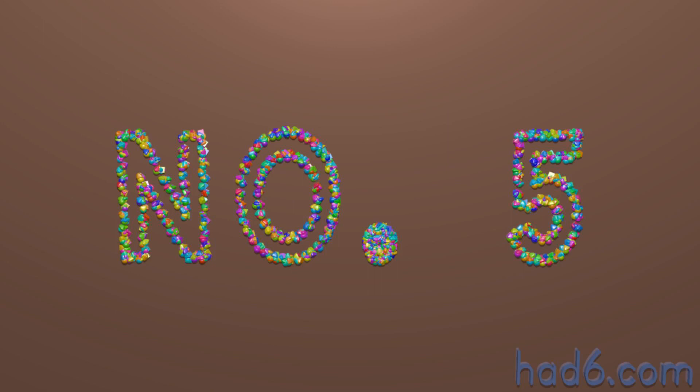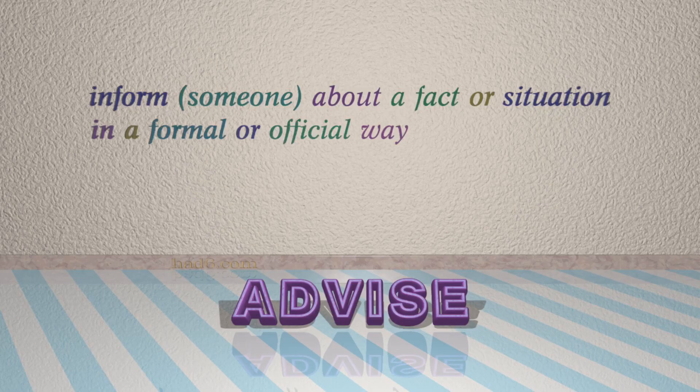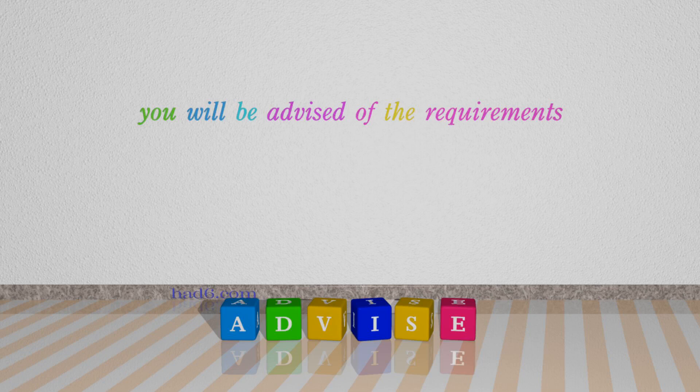Number 5: Advise, which means inform someone about a fact or situation in a formal or official way. For example: You will be advised of the requirements.